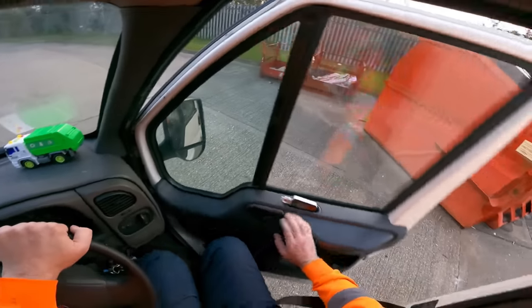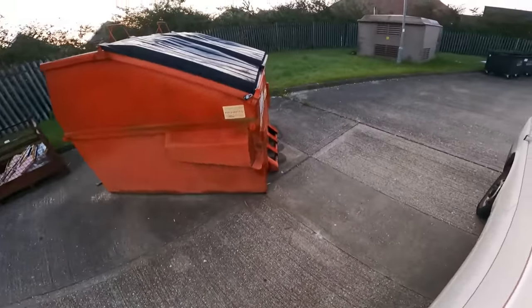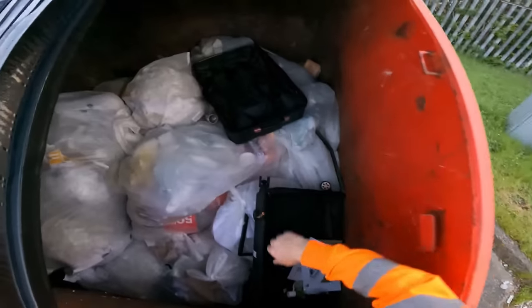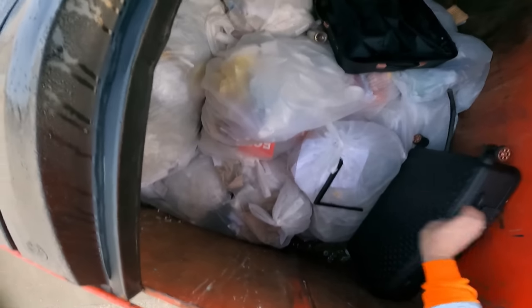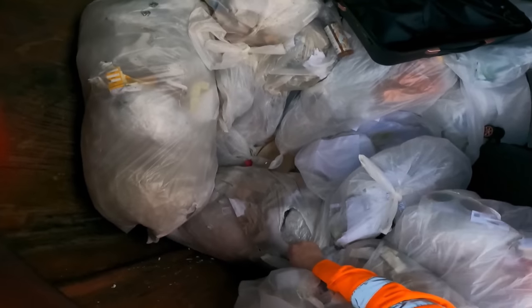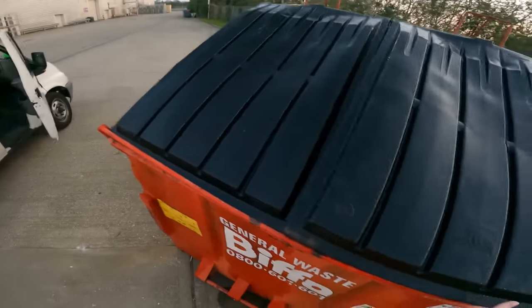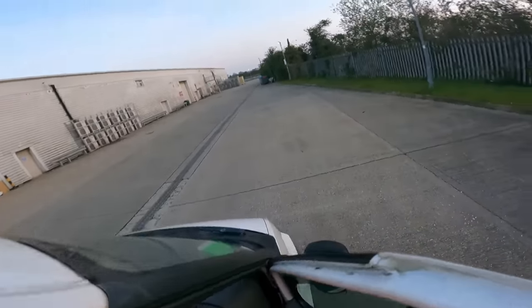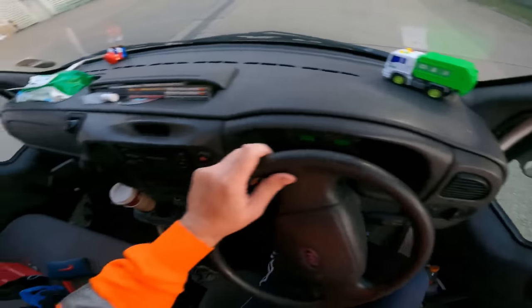Right, see you at the next spot. Dunelm - looks like someone's already been here. Let's have a look anyway. It's all destroyed.